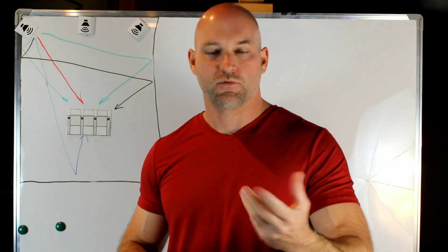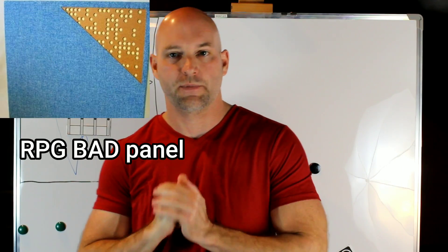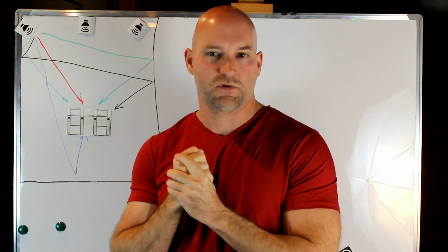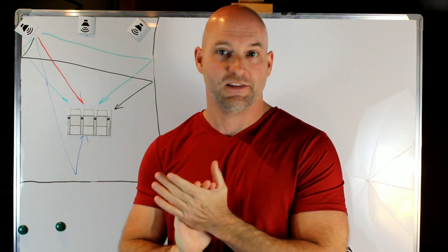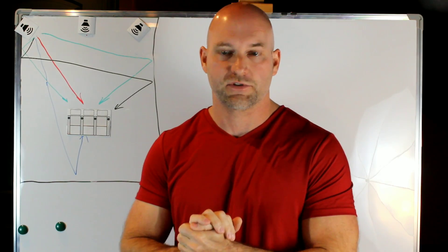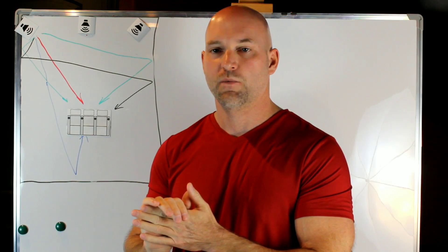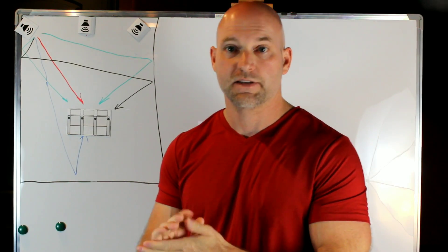When you look at rooms that are professionally done, it looks like Swiss cheese on the wall. We'll go over what those are a bit later, but first let's cover absorption, because even with those treatments that look like Swiss cheese, absorption is what's underneath that board. It is important, but we cannot use just absorption — at least not everywhere.